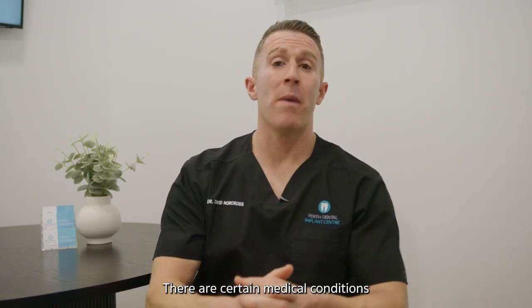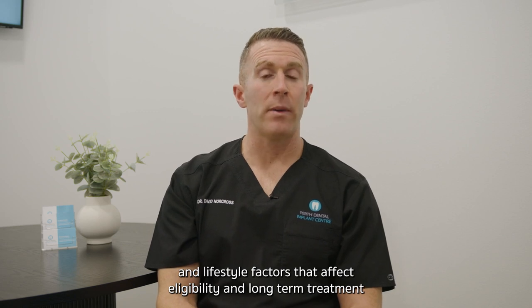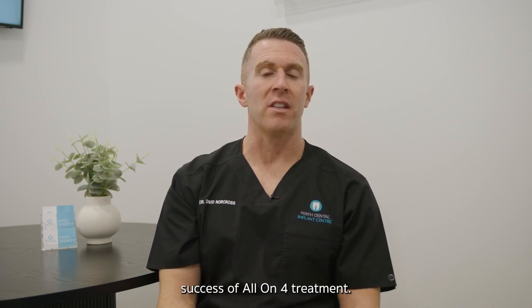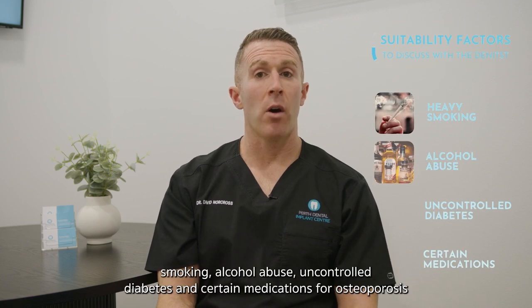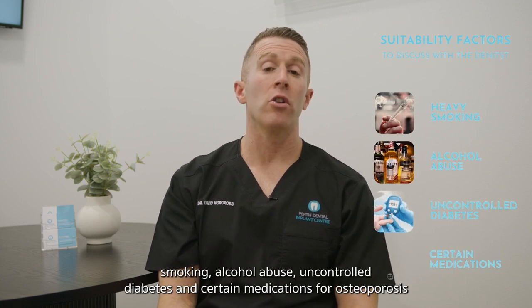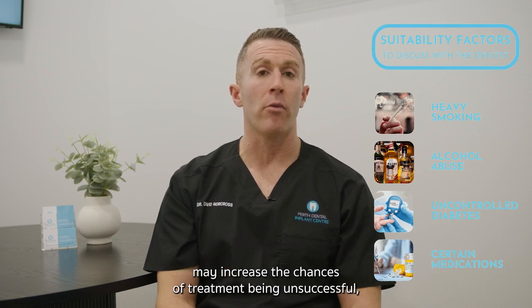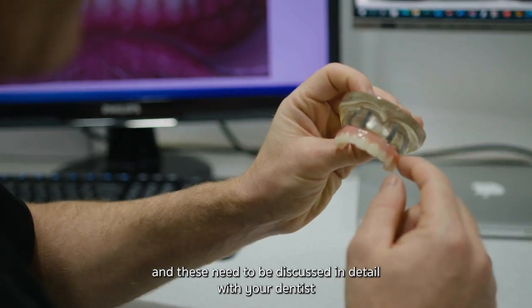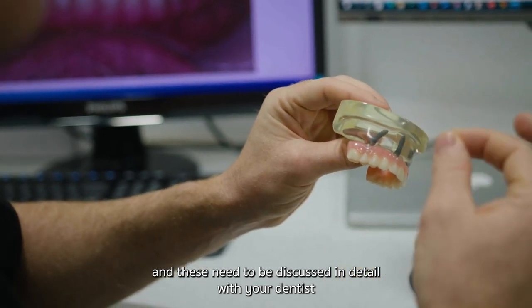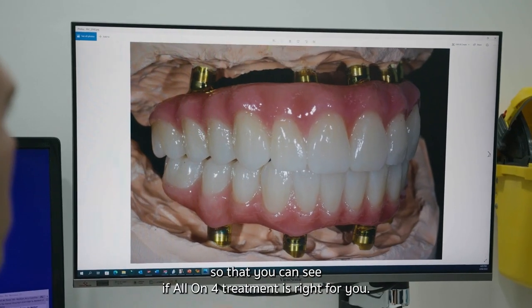There are certain medical conditions and lifestyle factors that affect eligibility and long-term treatment success of all-on-four. Factors such as heavy smoking, alcohol abuse, uncontrolled diabetes, and certain medications for osteoporosis may increase the chances of treatment being unsuccessful, and these need to be discussed in detail with your dentist so that you can see if all-on-four treatment is right for you.